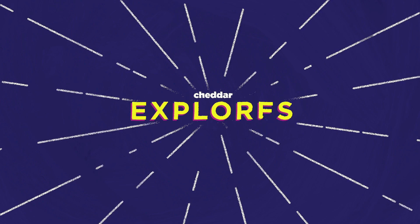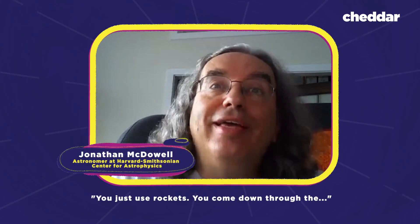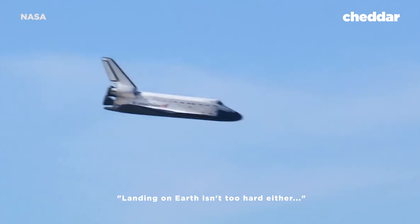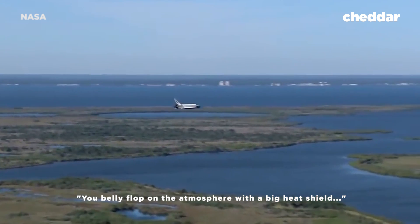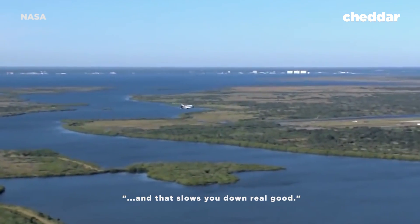Jonathan McDowell explains why it's so difficult to land on Mars compared to Earth or even the Moon. Landing on the Moon is surprisingly easy — you just use rockets, come down through the vacuum of space right to the surface, and land. Landing on Earth isn't too hard either; we have a nice, thick atmosphere. You belly flop on the atmosphere with a big heat shield and that slows you down real good. But Mars' atmosphere is thinner than Earth's, giving speeding crafts a smaller runway.